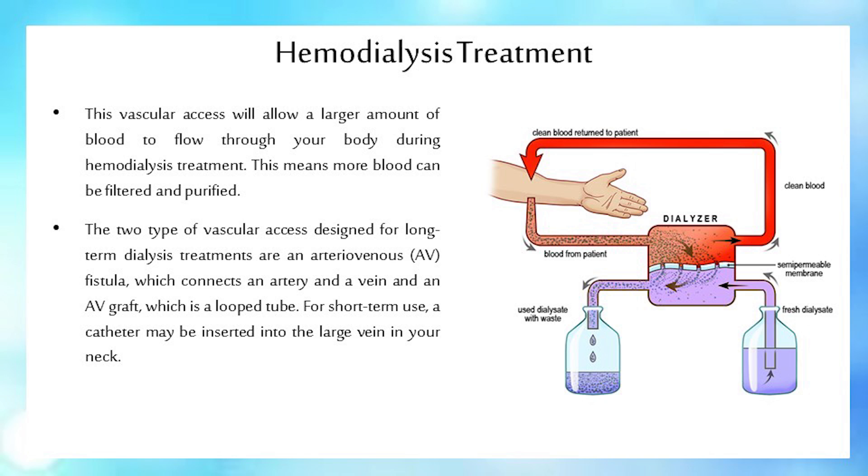The two types of vascular access designed for long-term dialysis treatments are an arteriovenous, or AV, fistula, which connects an artery and a vein, and an AV graft, which is a looped tube. For short-term use, a catheter may be inserted into the large vein in your neck.